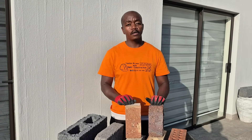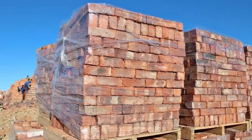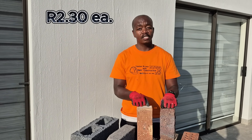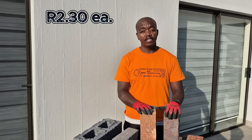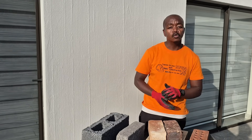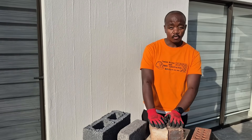The next brick we're going to talk about is clay stocks. Clay stocks are really good bricks to build with — you're looking at R2.30 each and you shouldn't be paying more than that. They are available in different colors, as you can see. The thing with clay stocks is that they are really strong bricks, with really good strength — particularly when built in double leaf, meaning one next to each other, which gives you really good support for your slabs.